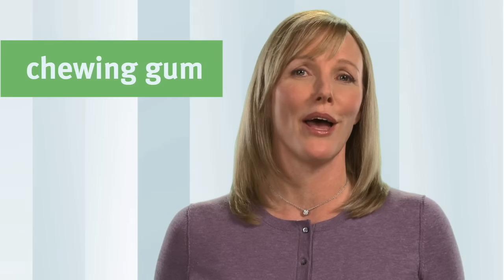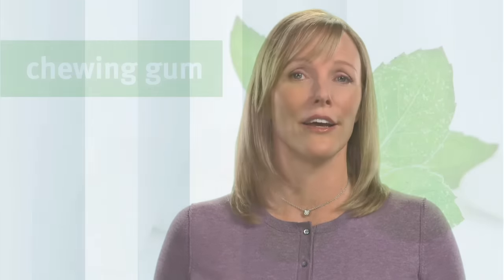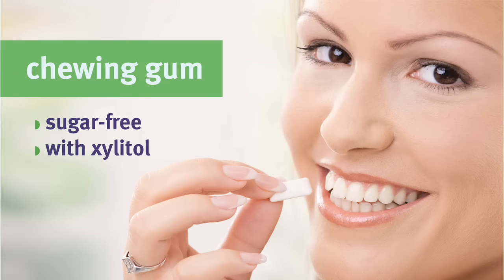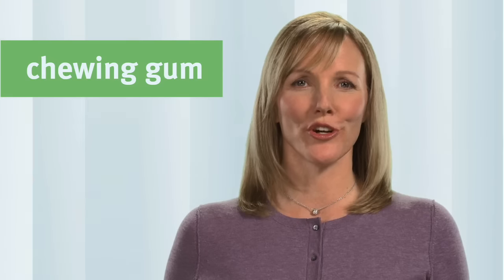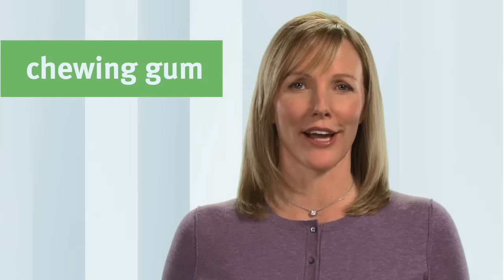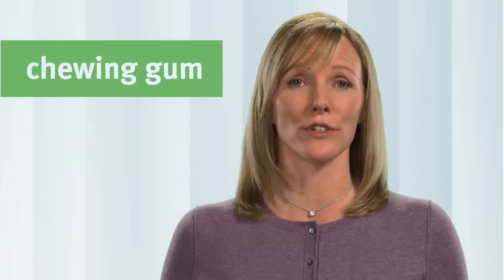Another healthy habit is chewing sugar-free gum when tooth brushing and flossing aren't practical. While chewing gum containing sugar may increase your chances of developing a cavity, studies show the opposite is true with sugar-free gum, especially if the gum is sweetened with xylitol. Chewing sugar-free gum after meals and snacks helps rinse off and neutralize the acids released by the bacteria in plaque, which are harmful to tooth enamel.